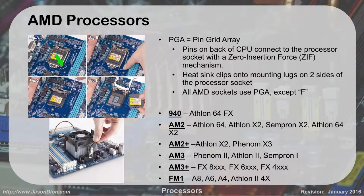For AMD, they don't use LGA — they don't use lands. They use pins, called the Pin Grid Array. There are pins on the back of the CPU that connect the processor using what's called a zero insertion force or ZIF mechanism. The heat sink clamps onto the mounting lugs on the two sides. You take this little spring-loaded thing out, it opens up, and you pull the processor out. The Intel one had four mounting bolts; the AMD one has two clip mechanisms on the side. All AMD sockets use the Pin Grid Array with the exception of the F-type socket.